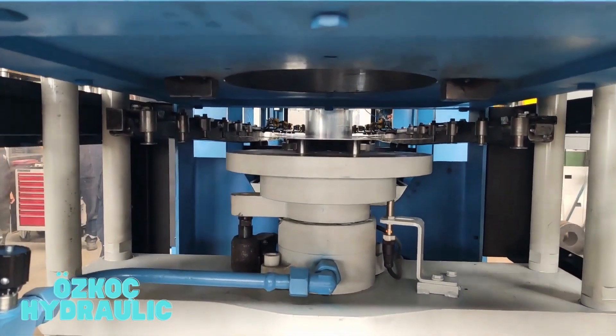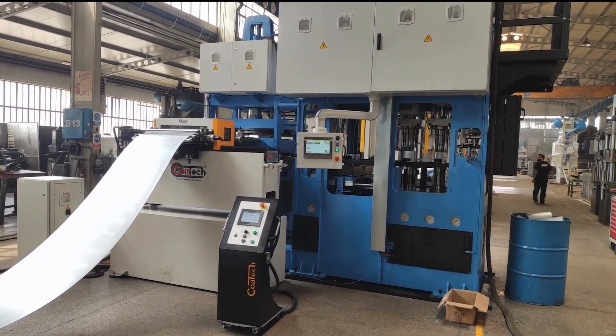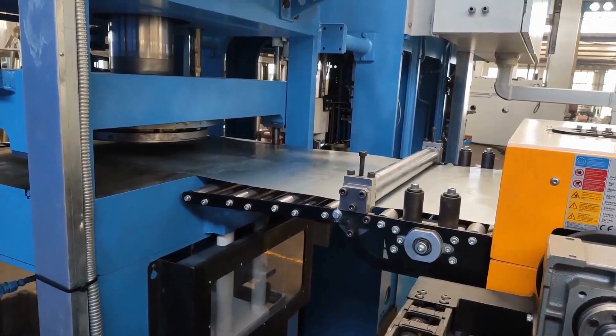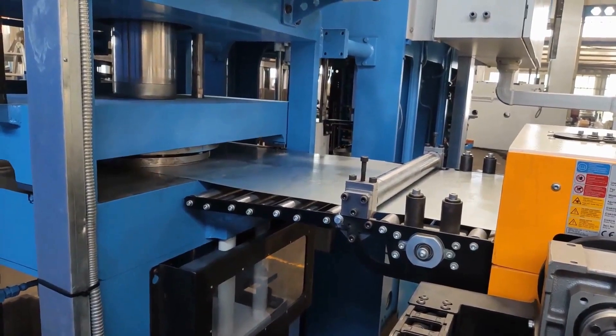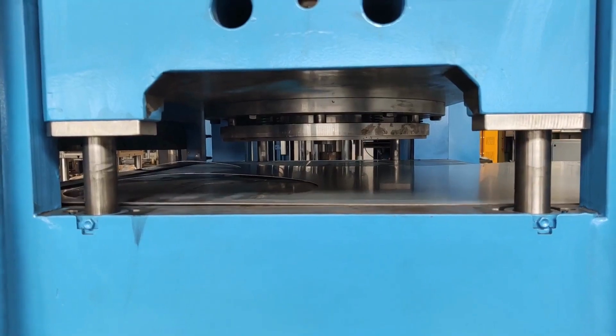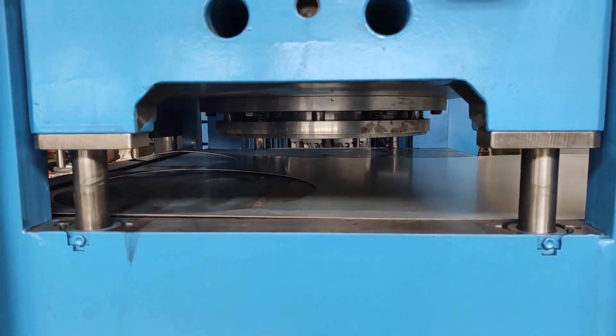Oskoc Hydraulic is a Turkish company that manufactures hydraulic presses. They offer a wide range of presses, including five-station automatic transfer presses, which are used in a variety of industries, including the automotive industry.